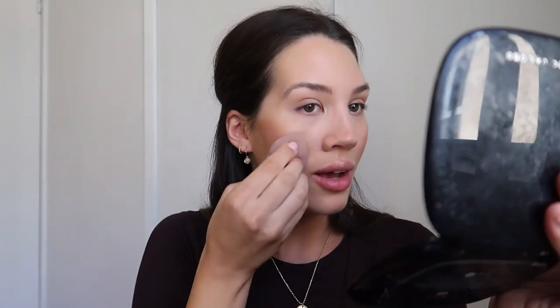Typically I would do this before the powder but I forgot — this is the NARS Multiple in South Beach. I love this stuff; I use it as blush, highlighter, and bronzer all in one. I really blend it out but it's so pretty — it's peachy, and it looks like you went out in the sun. It looks natural.